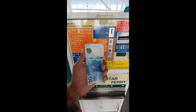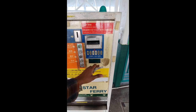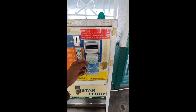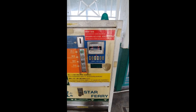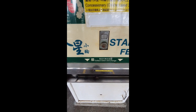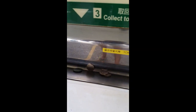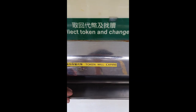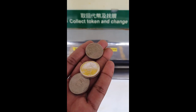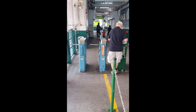Here is the token machine, and it's easy to use. All the instructions are mentioned on it. I used 20 Hong Kong dollars — the fare is 5 Hong Kong dollars. I got 15 Hong Kong dollars of coins in return, and a token which was needed to enter the ferry. An Octopus card is also acceptable to pay.